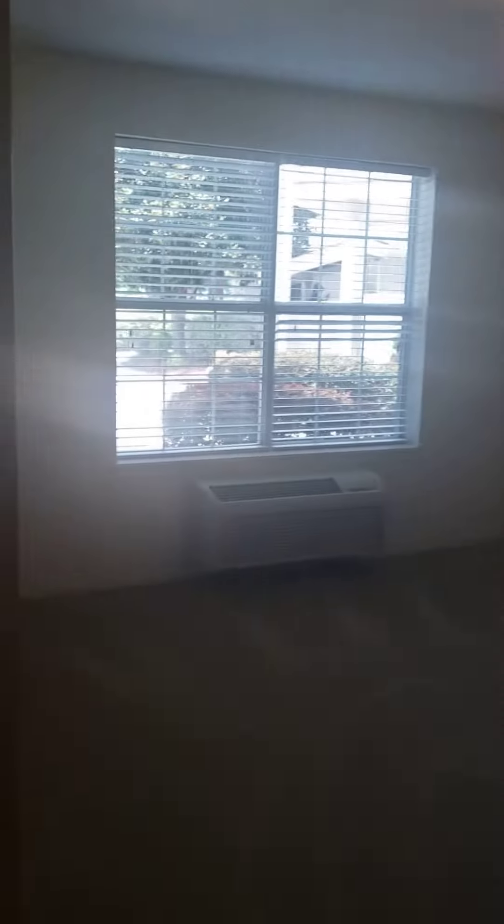Over here you have the first room, which is typically the guest room. This one is a little bit bigger than the one we just saw, and in here you have three-door closets — the other one had two — and you still have storage.